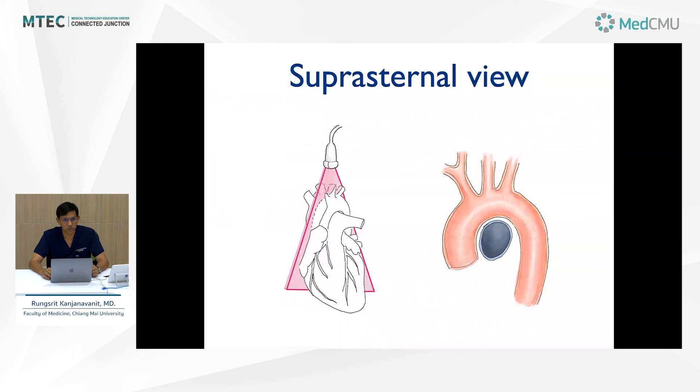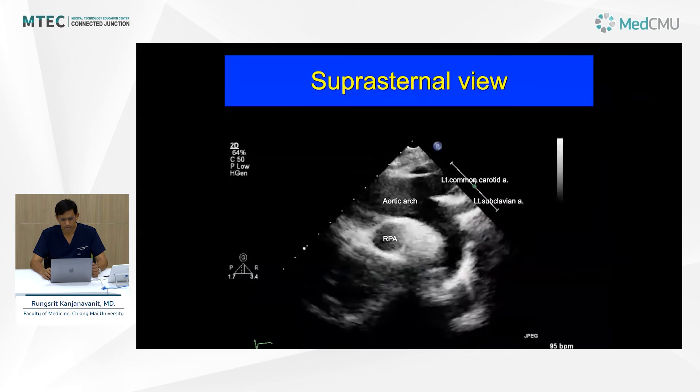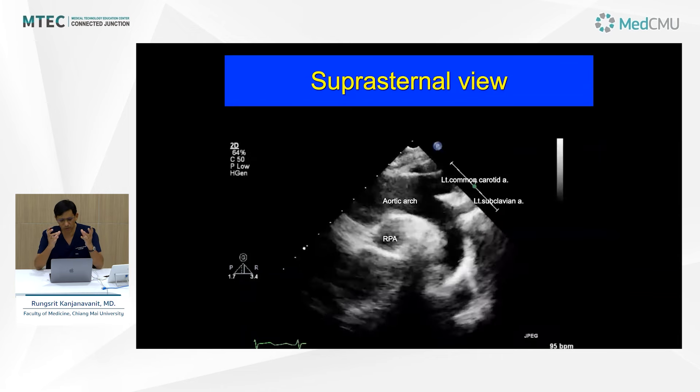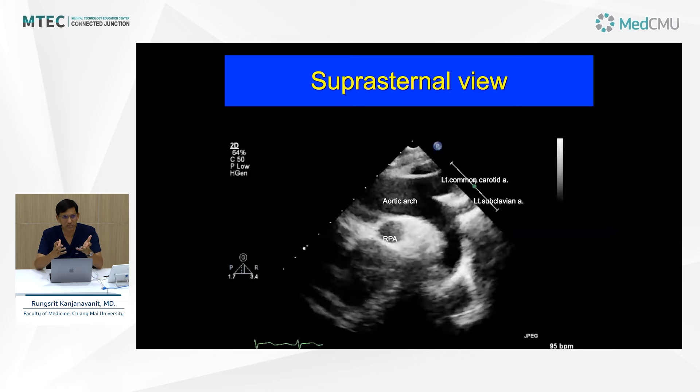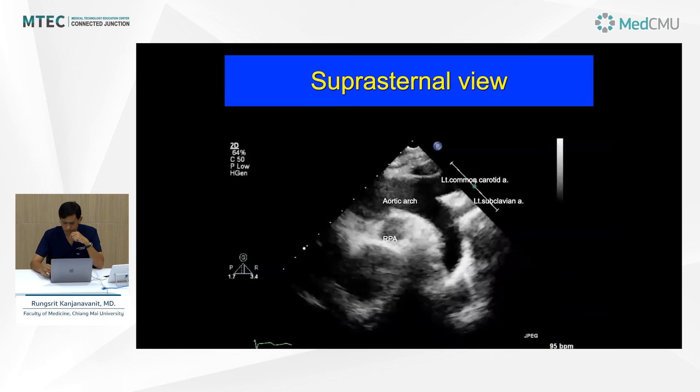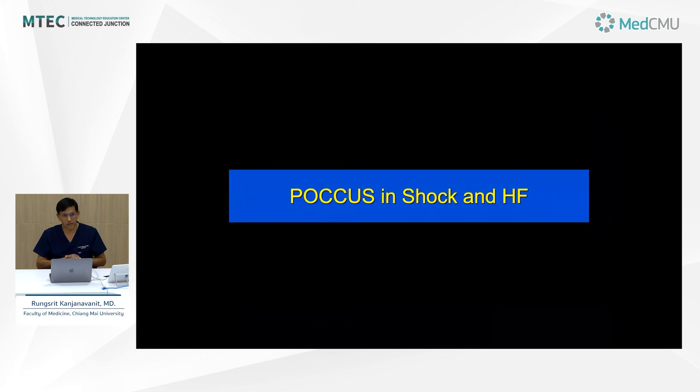The suprasternal view is not easy in adults, but is very useful for aortic pathology. You can identify the aortic arch and descending aorta. If patients have aortic aneurysm, coarctation, or dissection, this is the view to obtain. That's a brief summary of the views — we need to practice and familiarize ourselves with normal structures before we encounter true pathology.